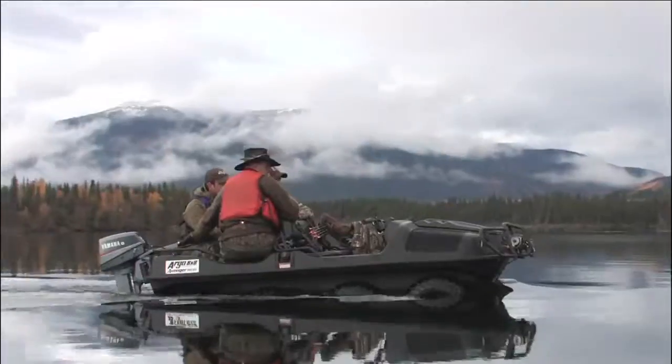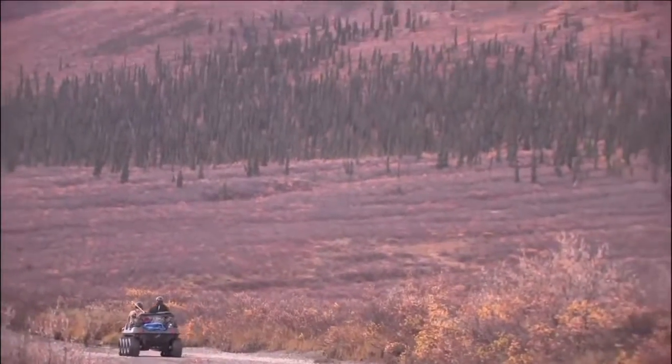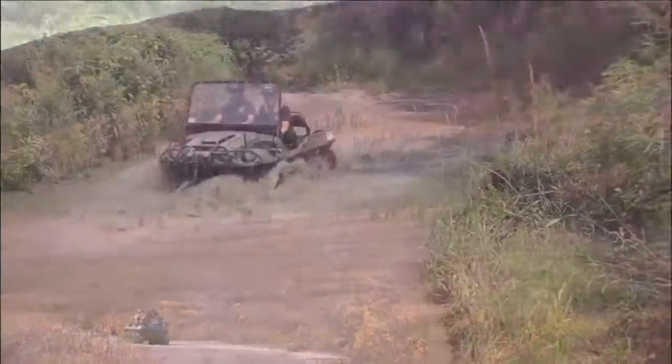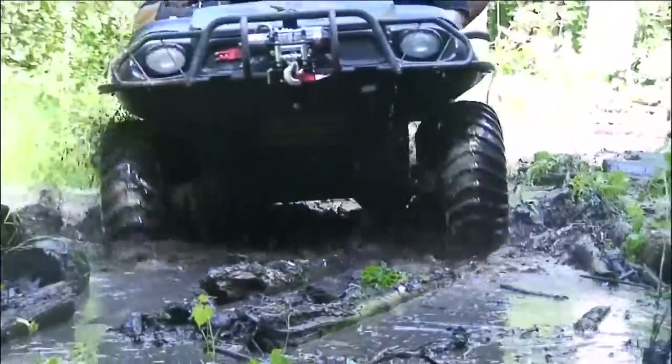Ideal for hunting, fishing, property management, hobby farm, adventure tours, and a lot more. Long wheelbase for smooth ride comfort over rough terrain for up to six passengers.